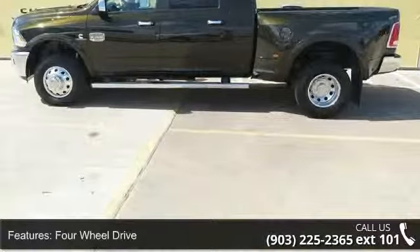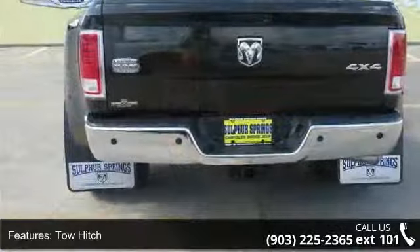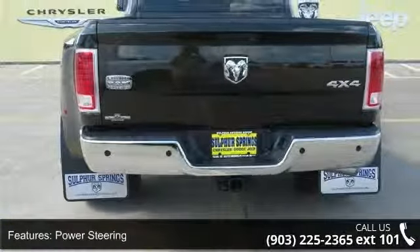This vehicle's top features include rear parking aid, tow hooks, rear head airbag, satellite radio, driver airbag, stability control, mirror memory, and intermittent wipers.